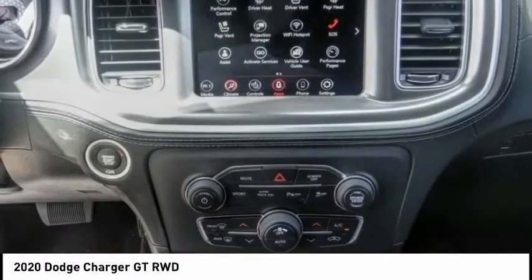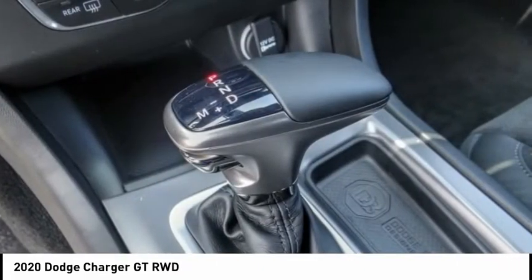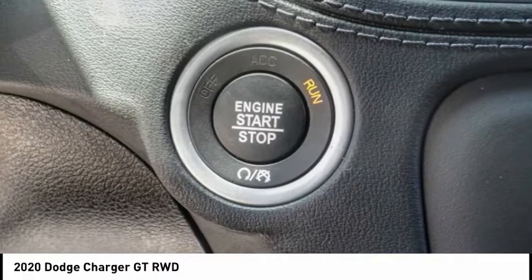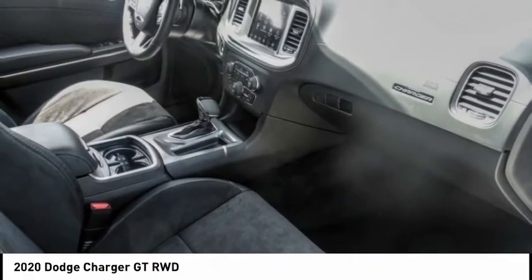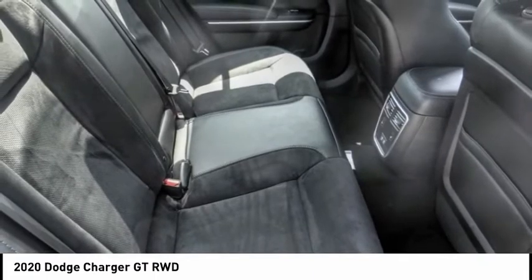Here are some of this vehicle's great options: electronic stability control, alloy wheels, brake assist, traction control, remote keyless entry, fog lights, speed control, four-wheel disc brakes, front license plate bracket, and rear window defroster.